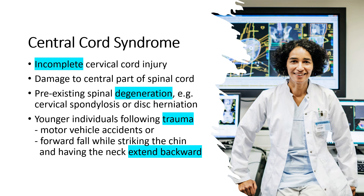Central cord syndrome commonly occurs in elderly individuals with pre-existing spinal degeneration, often due to conditions like cervical spondylosis or disc herniation. However, it can also occur in younger individuals following trauma such as motor vehicle accidents or falls.